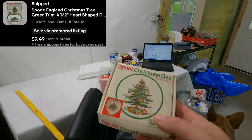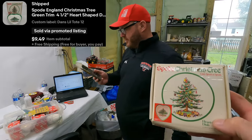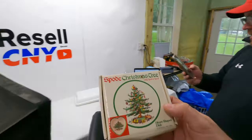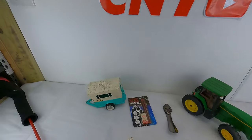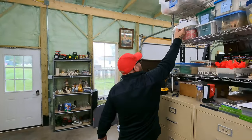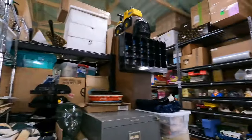Next one sold for $9.50 free shipping — that is a Spode England Christmas Tree green trim, four-and-a-half inch heart-shaped little dish. It's super super light so we'll make like four or five dollars on that. These are the $9.99 free shipping items that are just on sale — that's why you see $9.50.